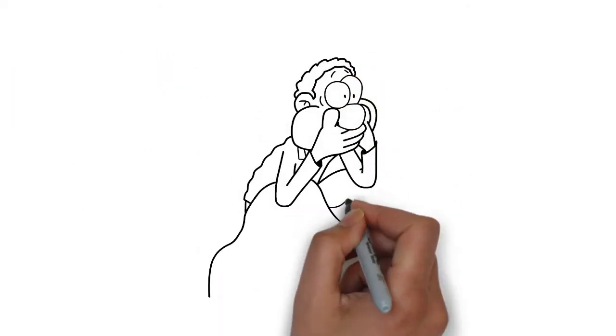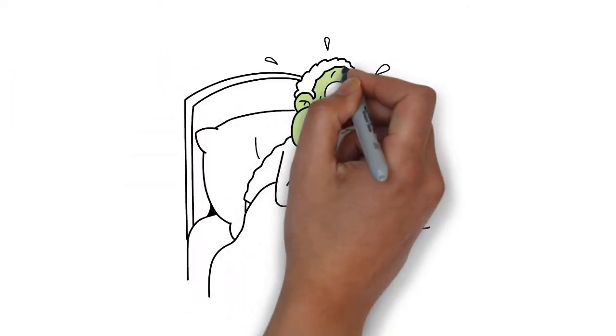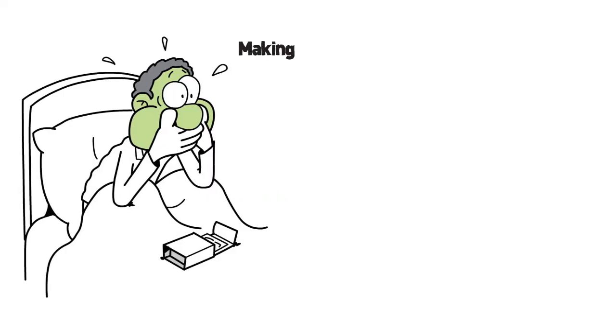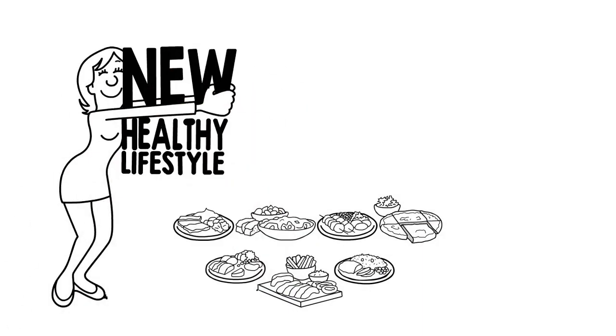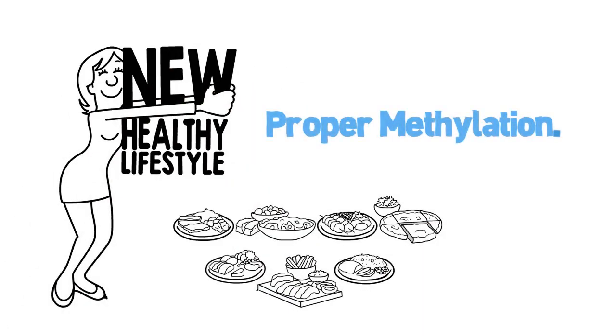We have all heard of cases in which seemingly healthy people develop disease out of nowhere. Making sure your methylation is working well may decrease the chance of those diseases being expressed. When it comes to wellness and disease prevention, in addition to standard medical care and proper diet and lifestyle, you must also include proper methylation.